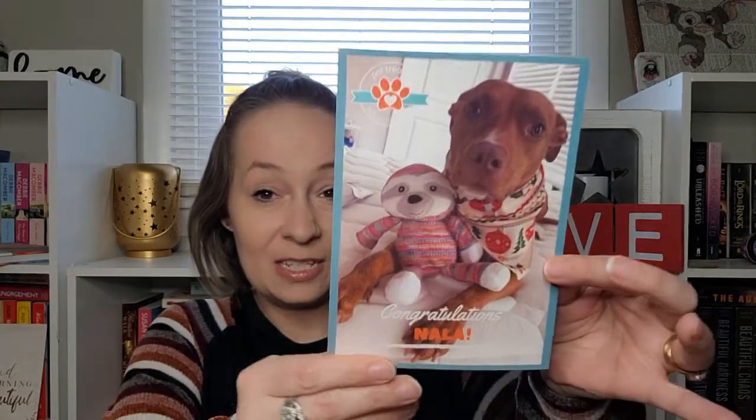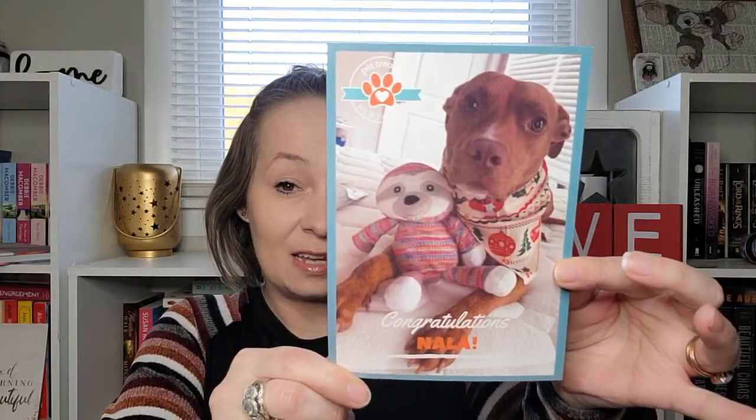Each month they include a little card with a featured pet. The pick for this month is Nala — congratulations Nala, she is really cute! It says 'Pick of the Litter — email us your pet photo for a chance to become our pick of the litter and we'll send you a free item.' It has all their hashtags on the back.